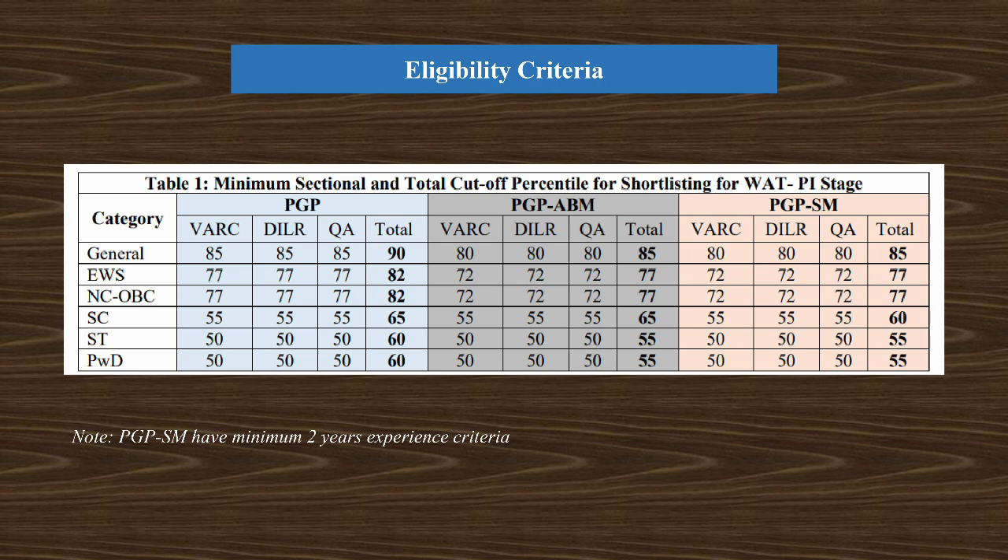If you look at the CAT cutoff percentile, for PGP General the total overall percentile cutoff for general category is 90 percentile, with each of the sectional percentile cutoffs around 85. For ABM and SM it is 85 percentile overall and 80 percentile across each of the sections.